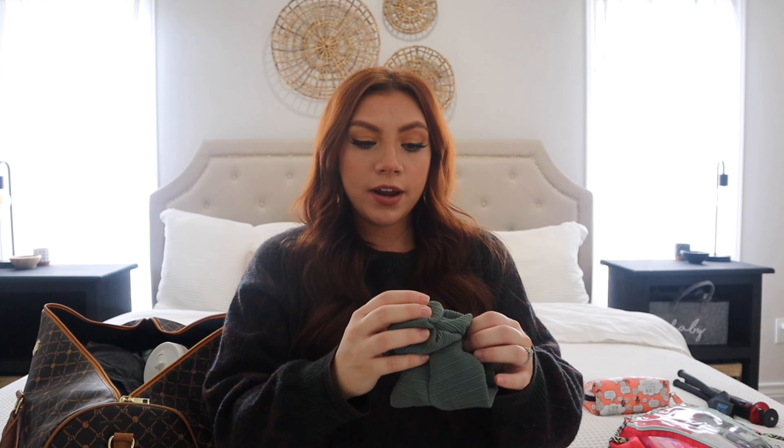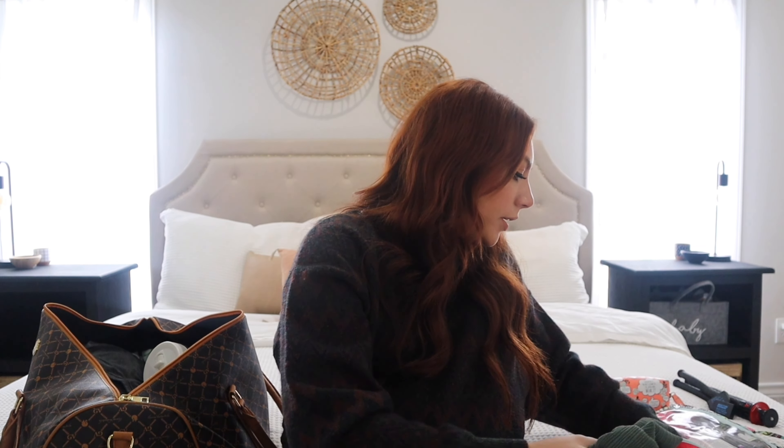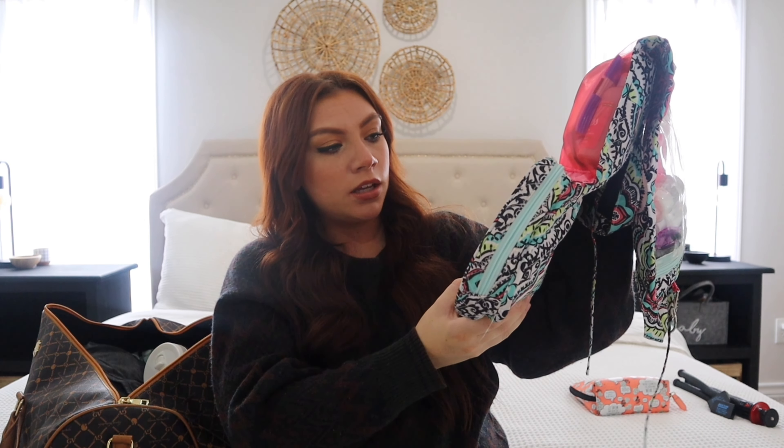And then my headband — this is my favorite, it was from Target. It's so pretty and it works like a gem getting my hair out of my face. I'm also bringing a couple of ponytails because I'm sure there's going to be a point in my labor that I'm going to want my hair all out of my face. And then down at the bottom I have some makeup — this is like my morning makeup. I'm keeping most of my makeup in a smaller bag that I'll probably just keep in my purse.